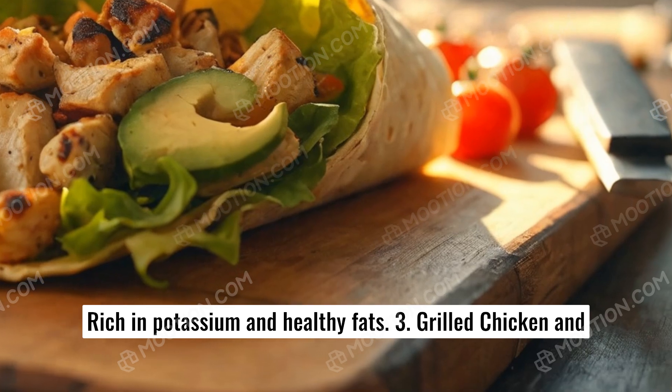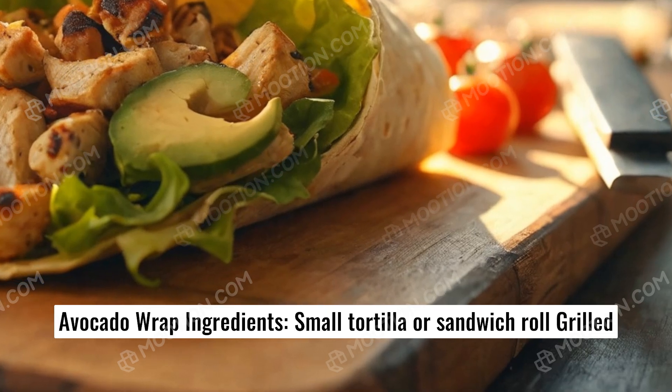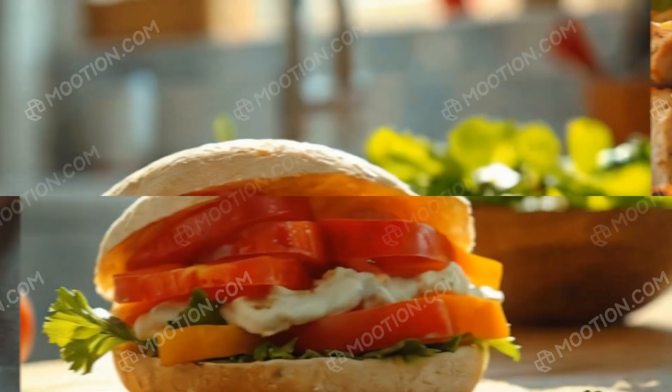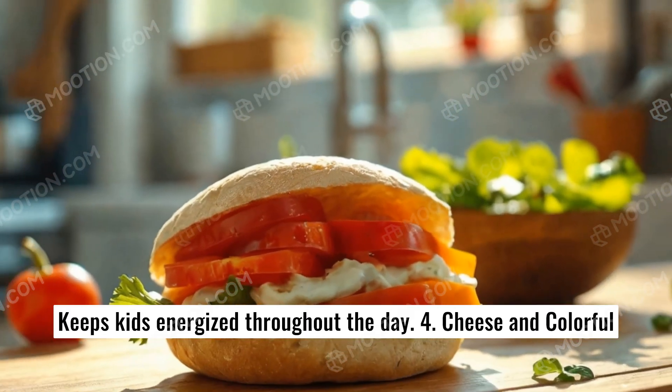Number three: Grilled chicken and avocado wrap. Ingredients: a small tortilla or sandwich roll, grilled chicken pieces, sliced avocado, and lettuce leaves. Benefits: packed with protein and healthy fats, keeps kids energized throughout the day.